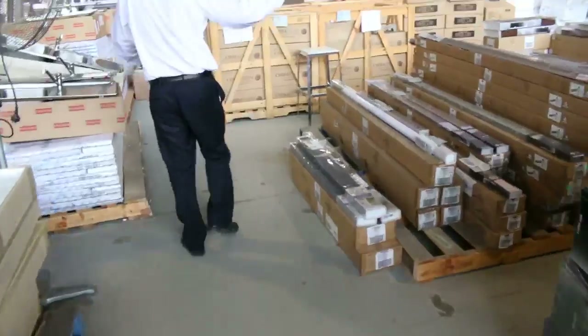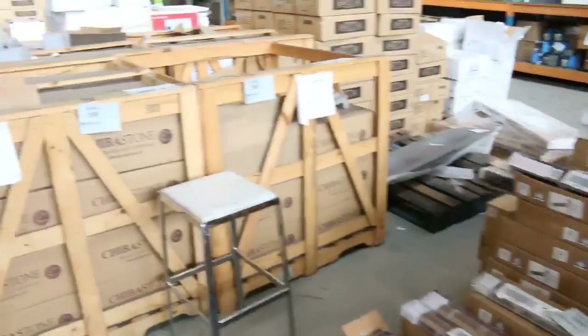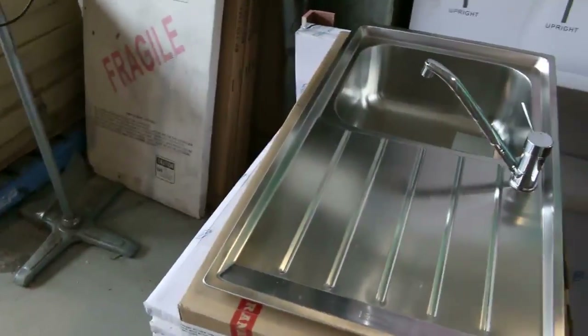Heaps and heaps of blinds — venetian blinds, Roman blinds, Holland blinds. Really nice looking blinds, all different sizes. Between sort of $5 and $50 on most of those, averaging about $20.